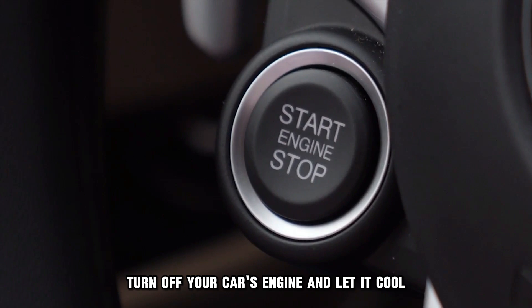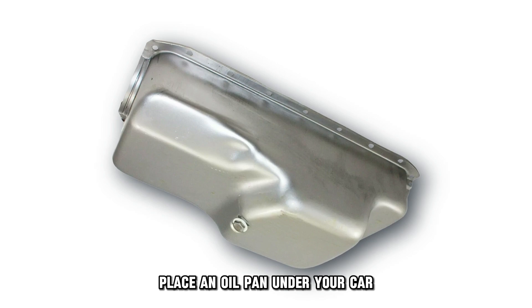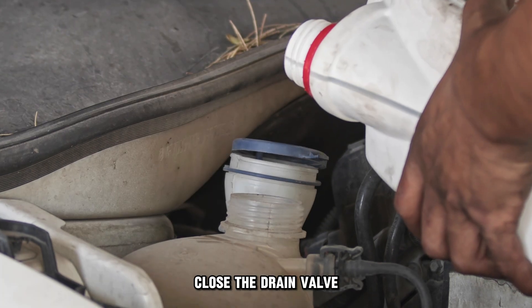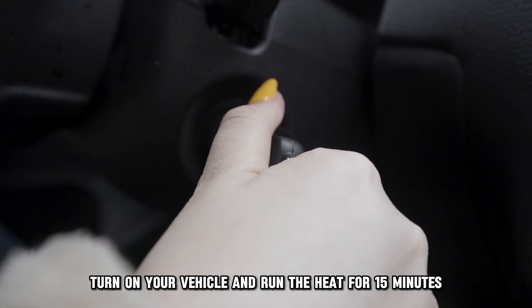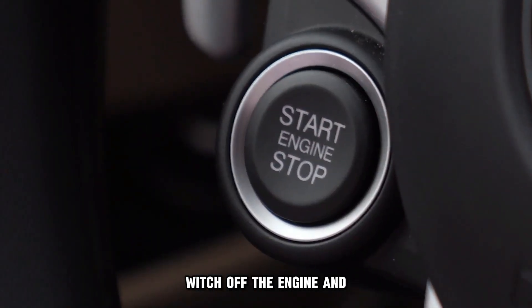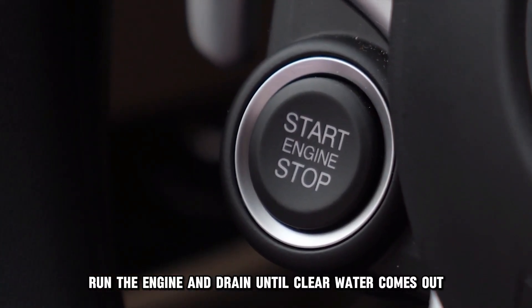Turn off your car's engine and let it cool. Park on an even surface and pop the hood. Place an oil pan under your car and open the radiator's drain valve. Close the drain valve and pour radiator cleaner and distilled water. Turn on your vehicle and run the heat for 15 minutes. Switch off the engine and drain the radiator. Add distilled water, run the engine and drain until clear water comes out.